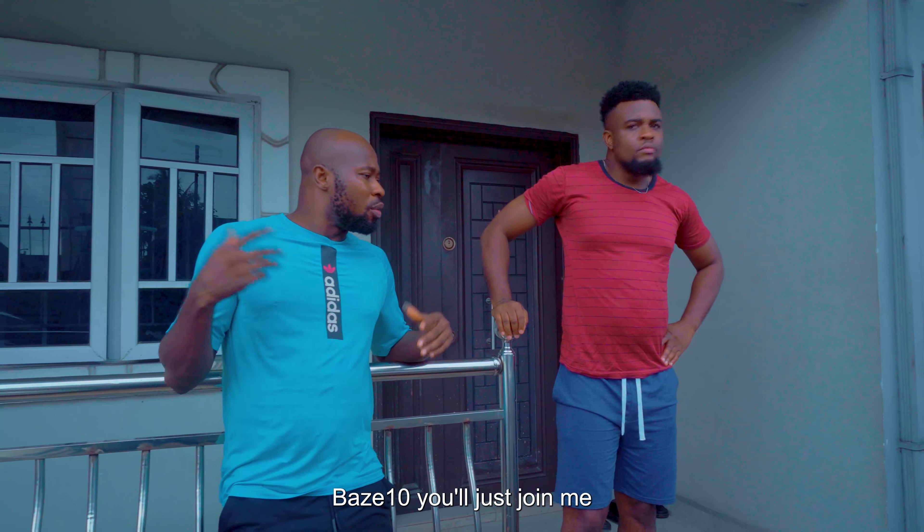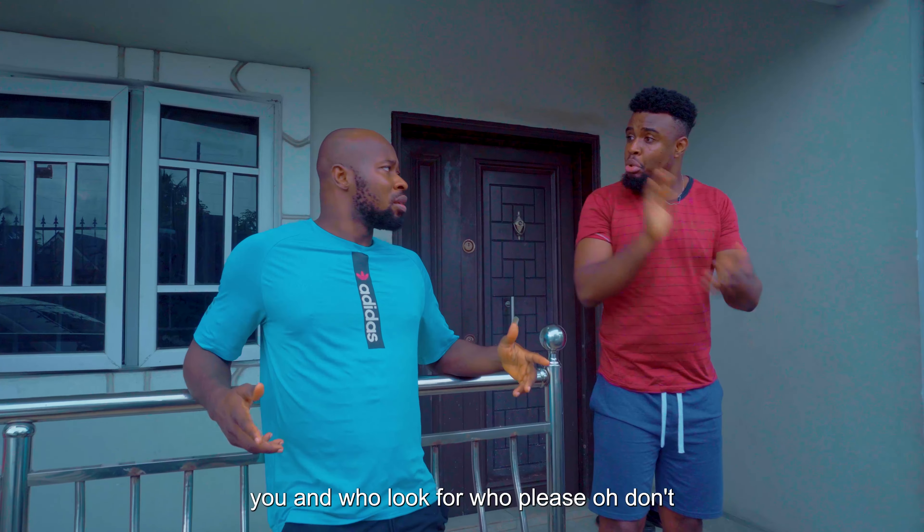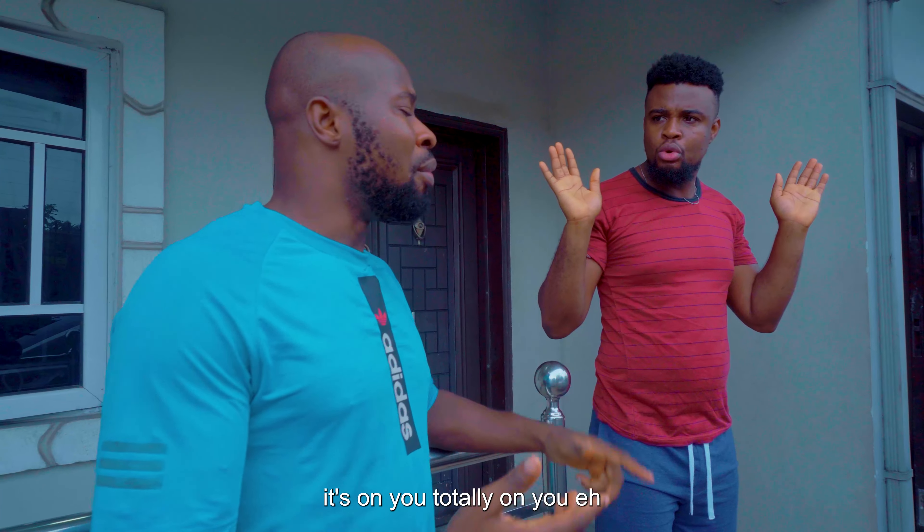Bester, you just join me — let's go and look for him. You and who? Look for who? Don't involve me in this. This is on you. It's on you. Totally on you. Bester, please, help your brother now.